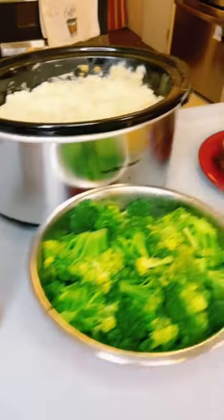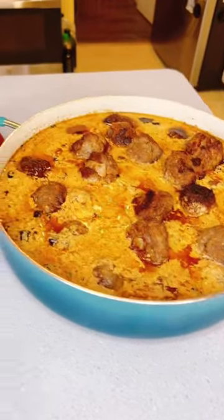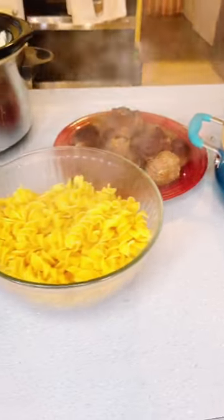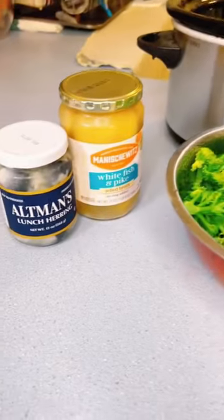And dinner was a round-the-world night where we made foods from the country of Sweden: Swedish meatballs, egg noodles, mashed potatoes, broccoli, and pickled herring.